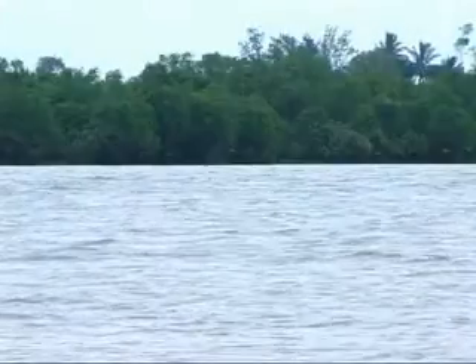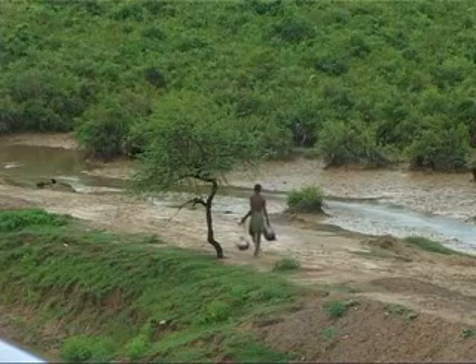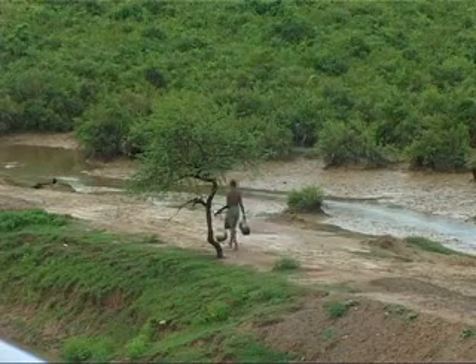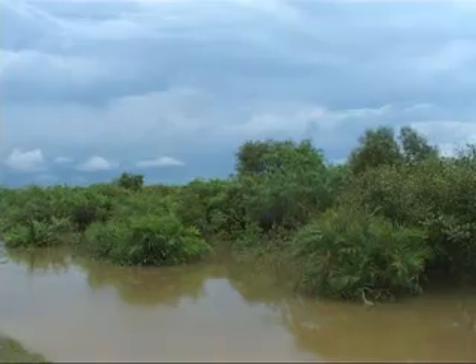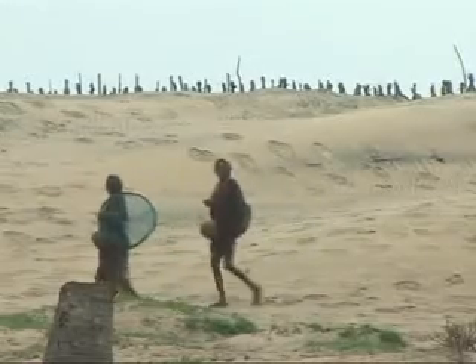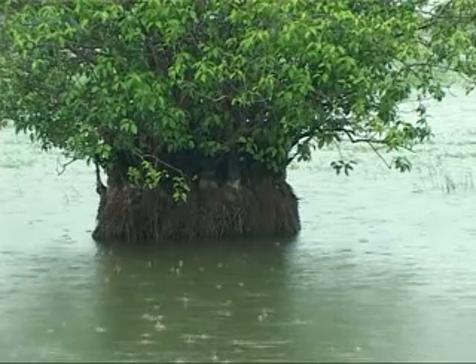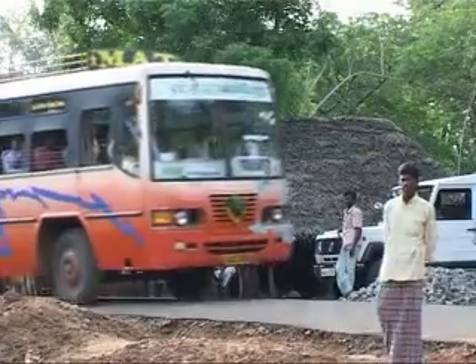In some parts of tropical Asia, coastal areas harbour mangrove forests — trees and plants that grow in brackish water. These closely knit thickets form a natural barrier against cyclones and tsunamis. Along with sand dunes and coral reefs, these mangroves are now collectively known as greenbelts.